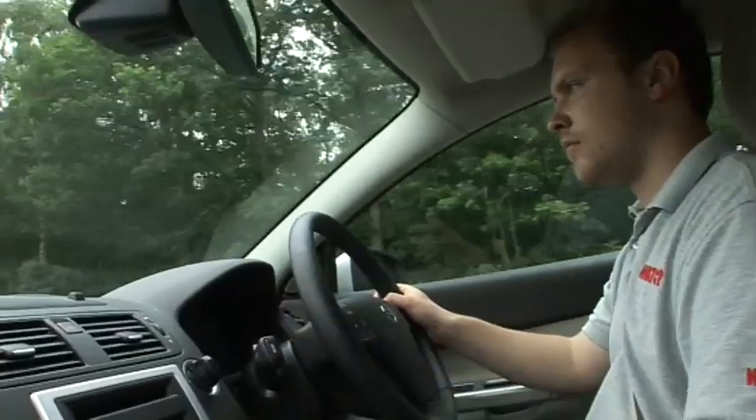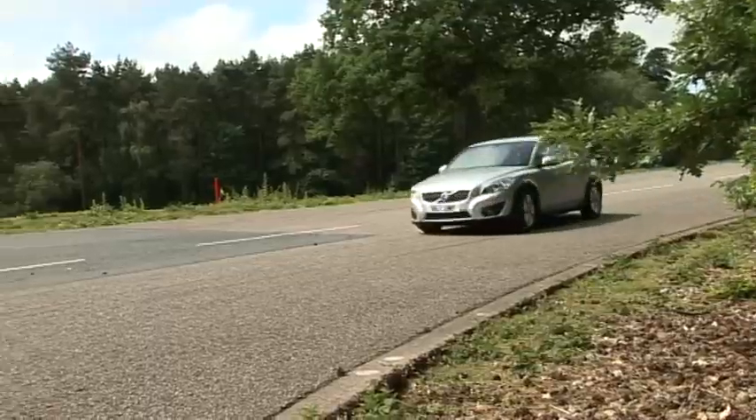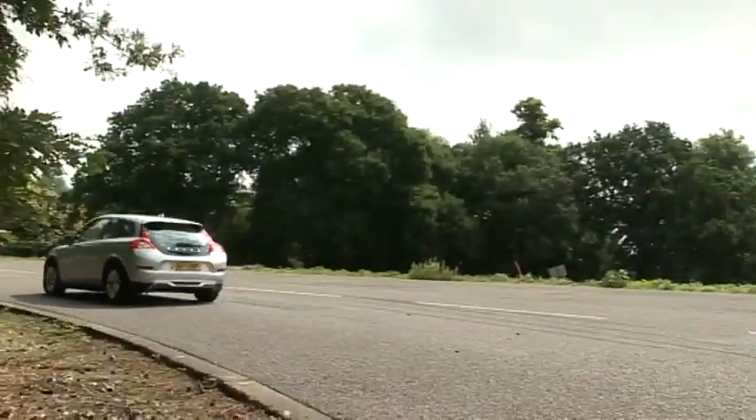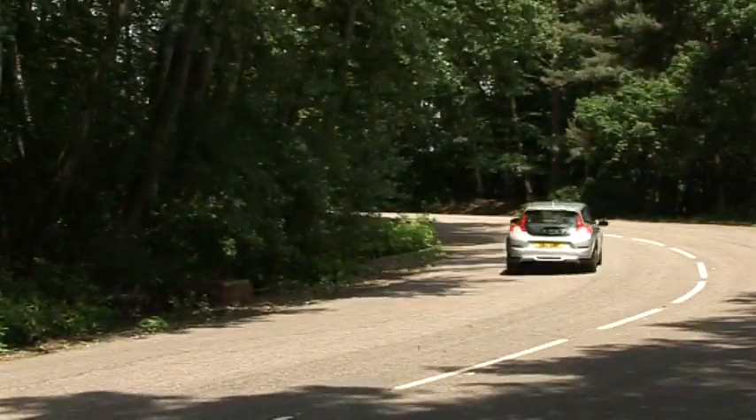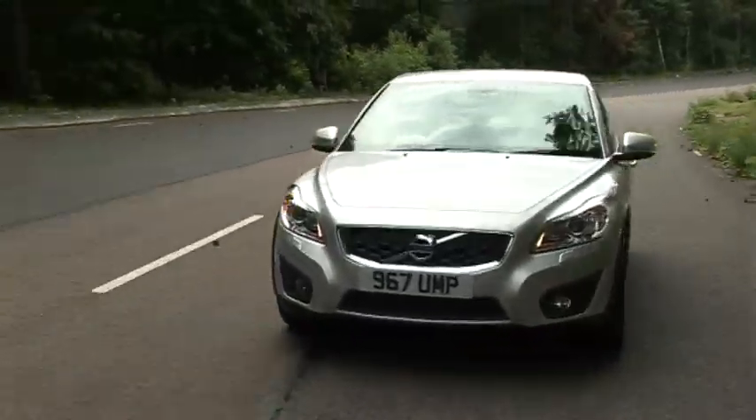The C30 has a classy cabin and is decent to drive, so it ticks most of the right boxes. However, it isn't as much fun or as practical as key rivals, so it's no class leader.